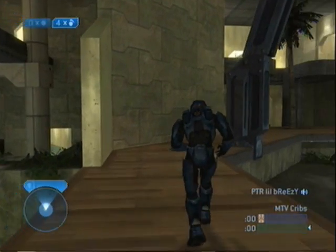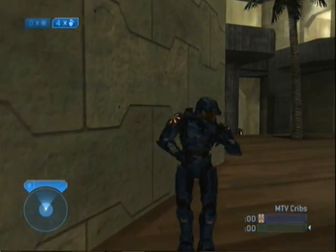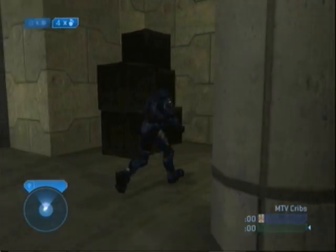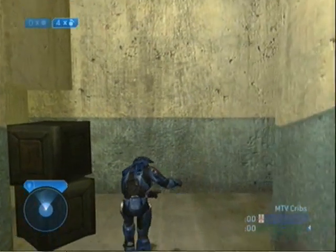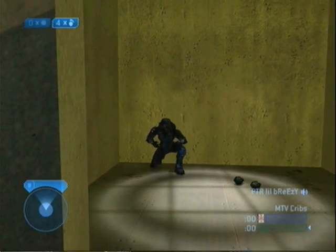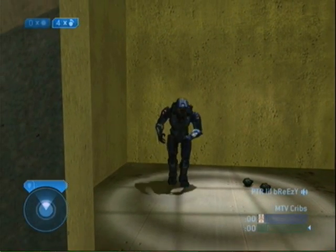I'm going to take the stairway. The master bedroom right here — this is where it gets freaky, like going down.